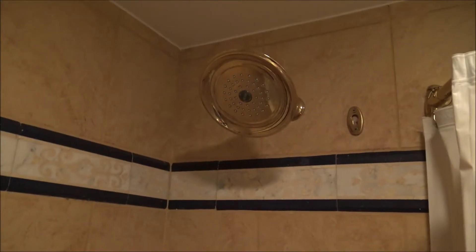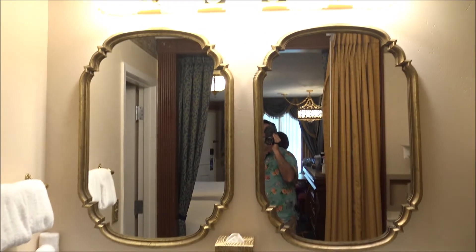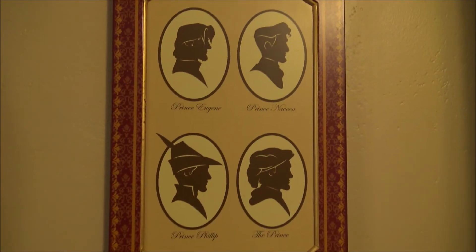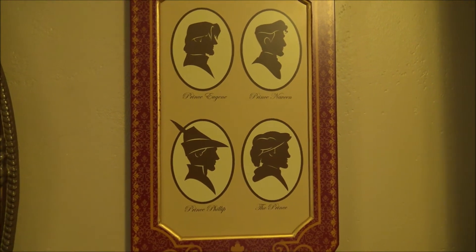The value resorts have the crappy glass doors where the moderates and deluxes have curtains, although the Steno Tower does have a stand-up shower. Overall this is fine — it's a moderate room. Over here we have a banner with the princes: Eugene, Naveen, Philip, and the Prince from Snow White with no name.